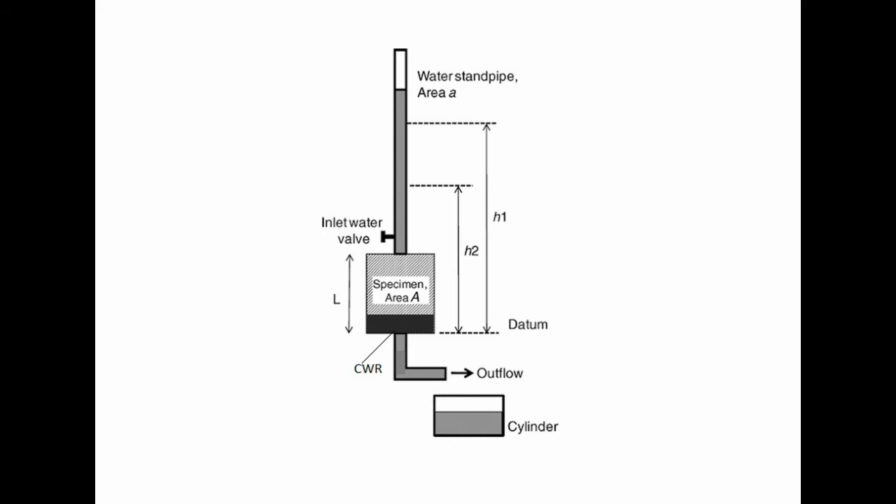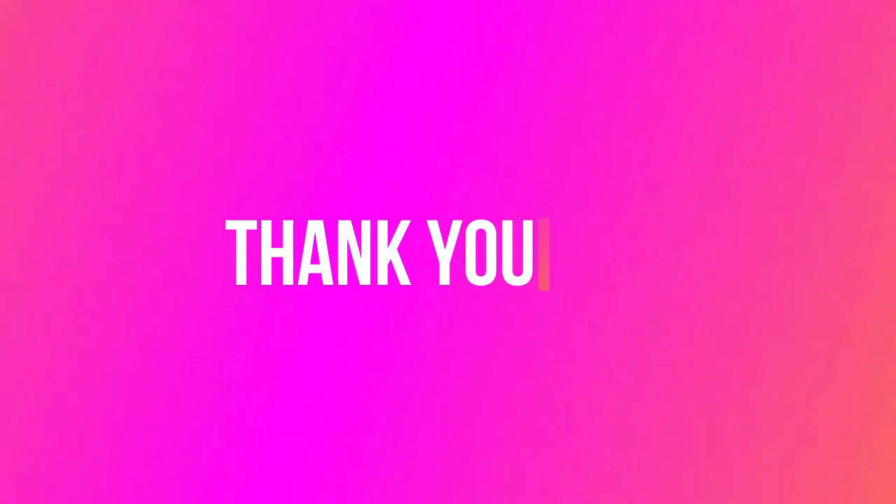Tests regarding permeability and leaching were also conducted and the results were quite positive, indicating that it can be used as thick liners. We are glad to share our project and also express our sincere thanks.